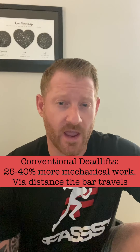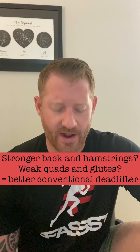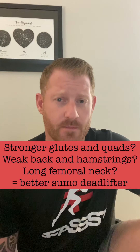Barring differences in moment arms, planes of motion, and mechanical advantages, conventional deadlifts require 25 to 40 percent more mechanical work versus sumo due to bar travel distance. However, bar distance traveled doesn't necessarily mean one is harder or easier. It's really the weak points of the muscles in demand during the range of motion that determines difficulty. Muscular recruitment increases or decreases depending on where the athlete is weak. If you have a strong back and hamstrings but weak quads and glutes, you'll be better at conventional. If you have strong glutes and quads — perhaps with a long femoral neck — you're predisposed to sumo.